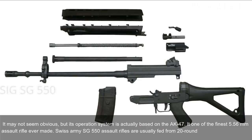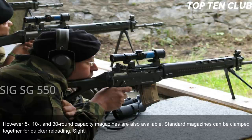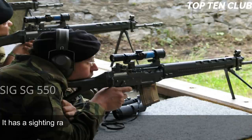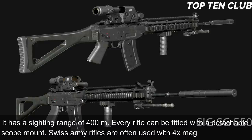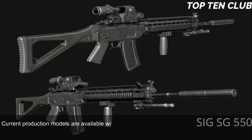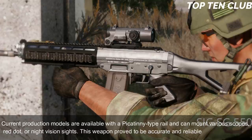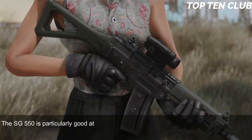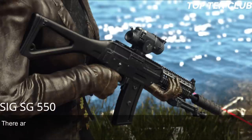Swiss Army SG 550 rifles are usually fed from 20-round translucent magazines; 5-, 10-, and 30-round magazines are also available. Standard magazines can be clamped together for quicker reloading. Sighting equipment consists of a flip-up front sight and an adjustable rear diopter with a 400m sighting range. Every rifle can be fitted with a detachable scope mount; Swiss Army rifles are often used with a 4× magnification scope. Current production models have a Picatinny rail and can mount various scopes, red-dot, or night-vision sights.